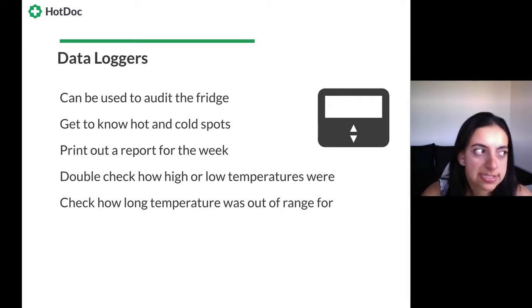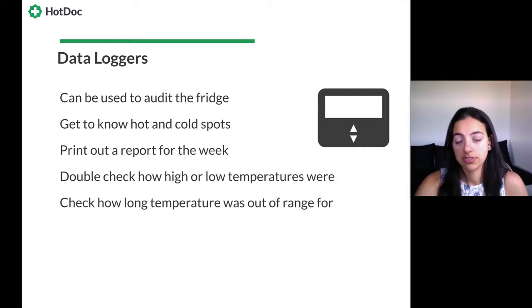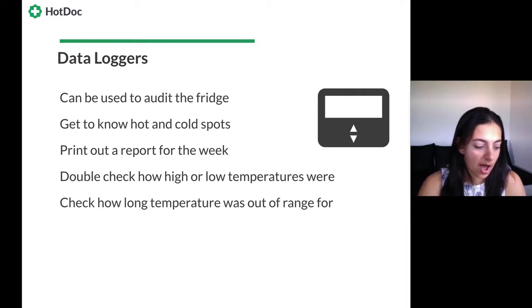For example, if your minimum temperature was 0°C or below, that's a bad sign — the advice for most vaccines is that they'll need to be destroyed and new stock ordered. If temperatures go a bit hotter — outside 8°C, up to 10 or 12 degrees for up to around 15 minutes — there's a little more tolerance on the warmer side, as this can happen during restocking. But you don't want them sitting at elevated temperatures for an hour or more. With a max-min thermometer alone, you only know how high or low it got; with a data logger, you can also see how long it was out of range.